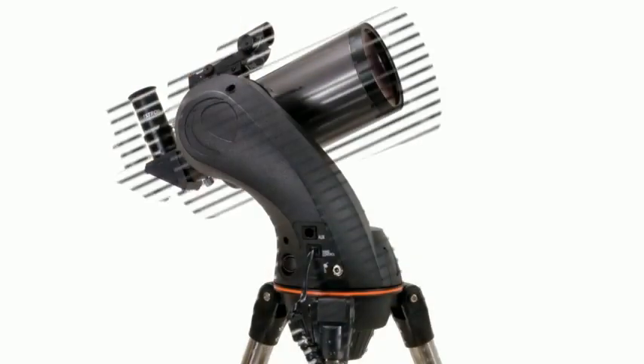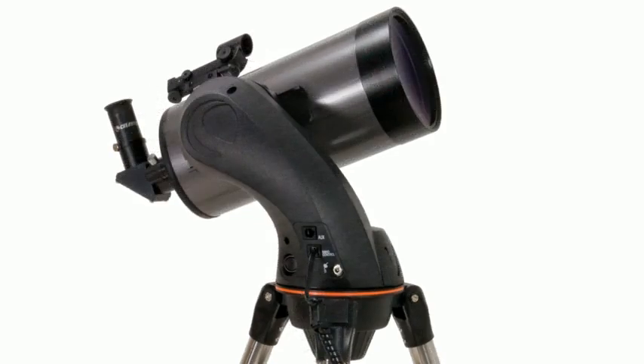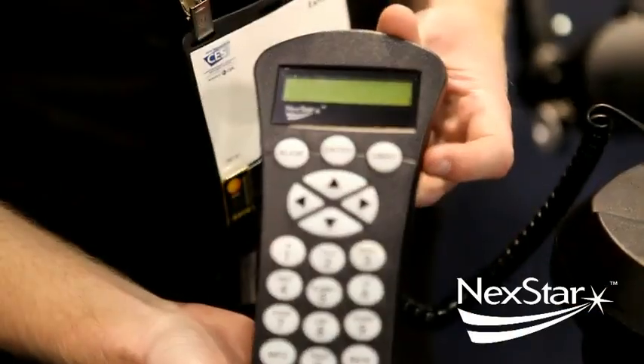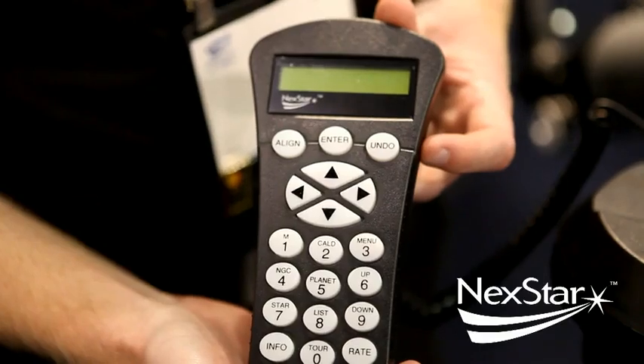These two newest additions to our Nexstar SLT series allow us to go into a new higher quality optical system, upgrading and expanding the horizons in the Nexstar SLT series. The Nexstar SLT series incorporates the Nexstar system, one of the easiest to use computerized systems out on the market today.